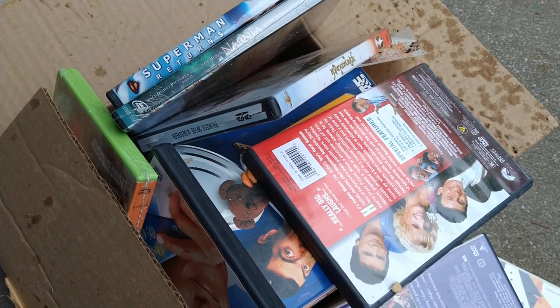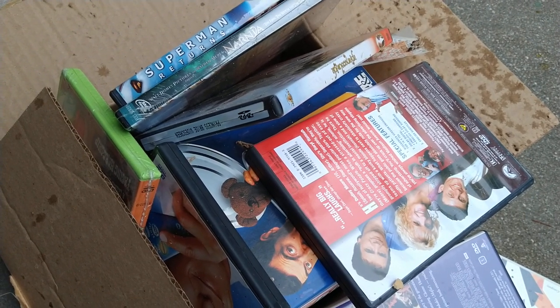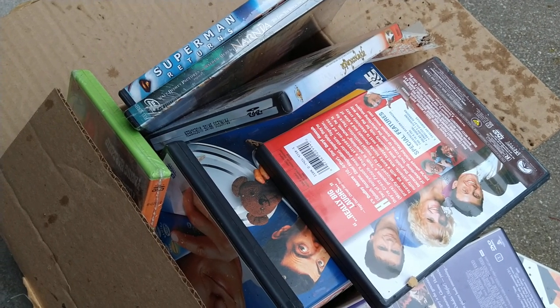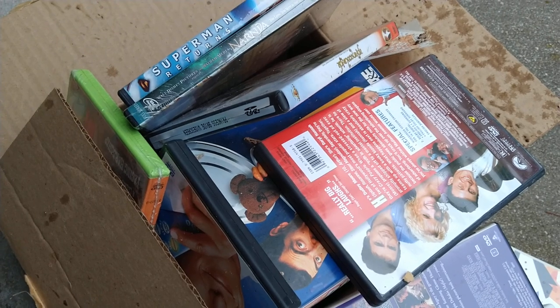I remember 15 years ago getting rid of all my VHS tapes that I didn't need. And then 10 years ago I got rid of a lot of DVDs. Five years ago I got rid of most of my DVDs, except for a few.